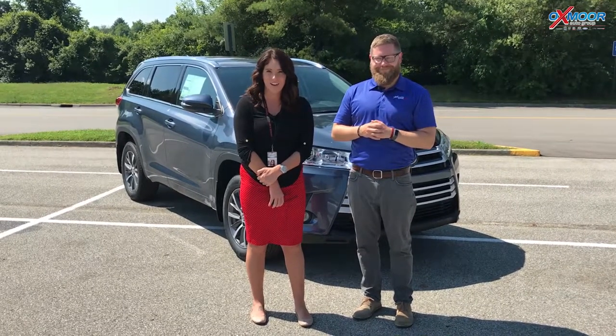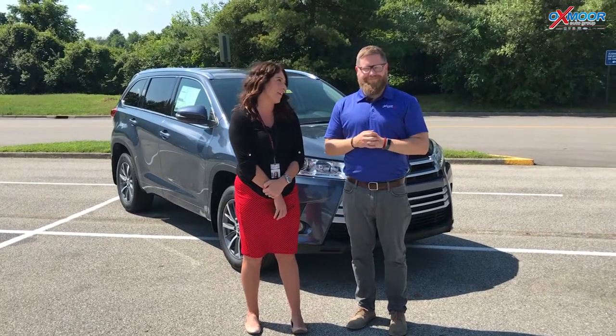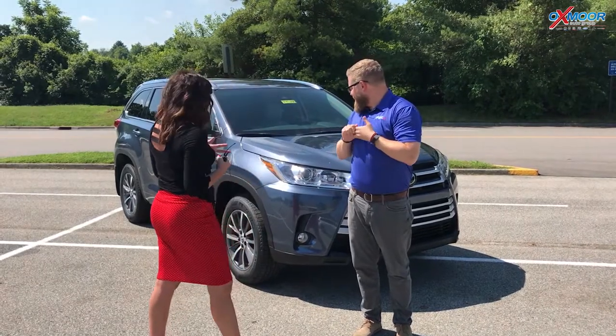Hi everyone, this is Gabrielle with Oxmoor Auto Group. We're here at Oxmoor Toyota. I have Chuck Schumann here with us. Chuck's going to go over a couple things on the 2018 Toyota Highlander — this is the XLE V6. If you could go over a couple things on this vehicle, that'd be great.